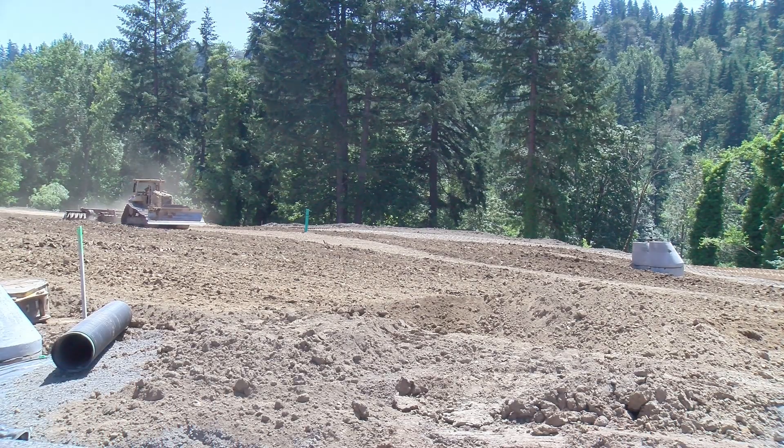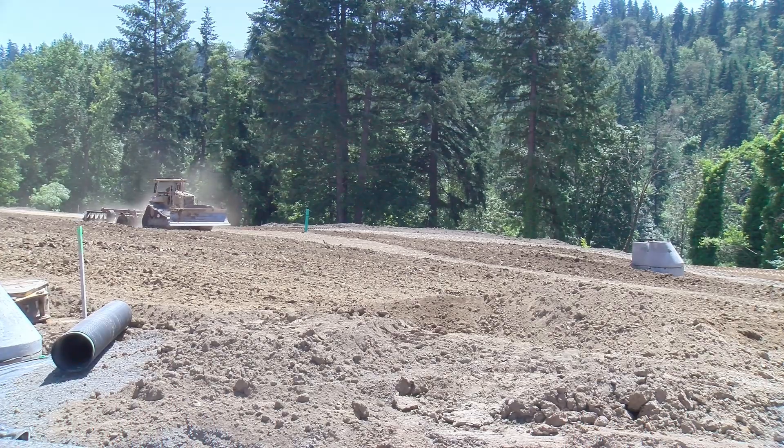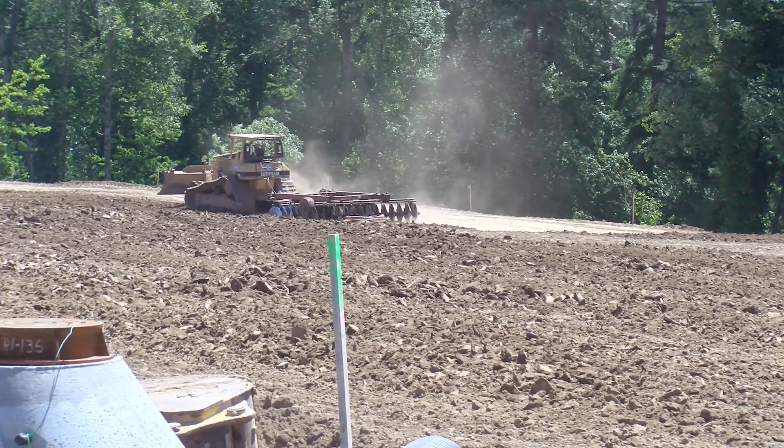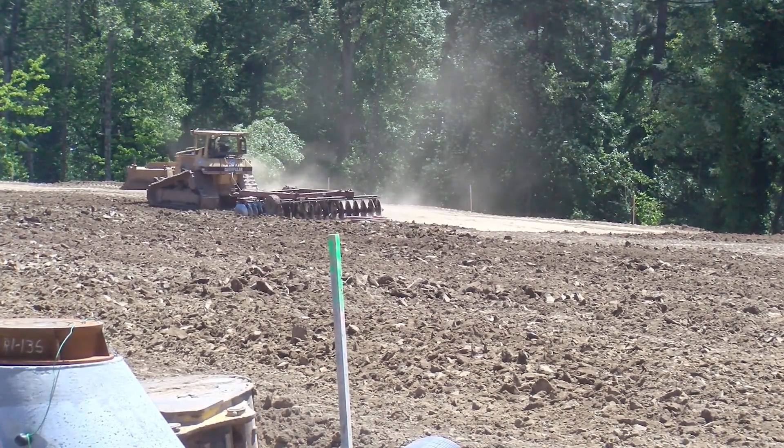You can see the equipment working on grading out the parking lot. This parking lot will be used for staff and buses in order to limit parent vehicle parking coming through the neighborhood.